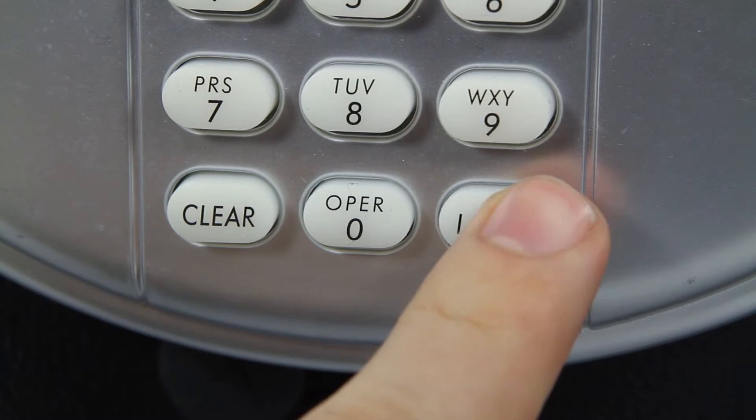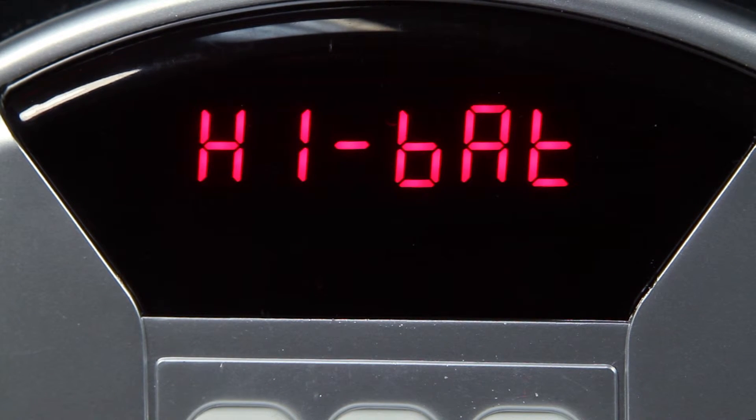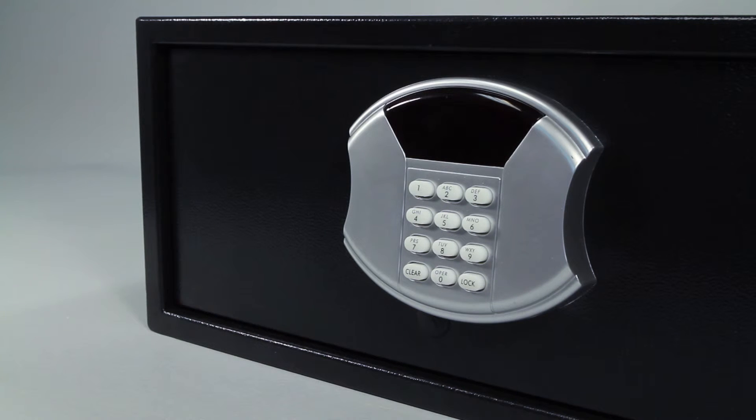The current condition of the batteries can be checked at any time by pressing the lock button one time. The LED panel will display either high bat, indicating that the battery power is good, or low bat, indicating that the battery should be changed as soon as possible.